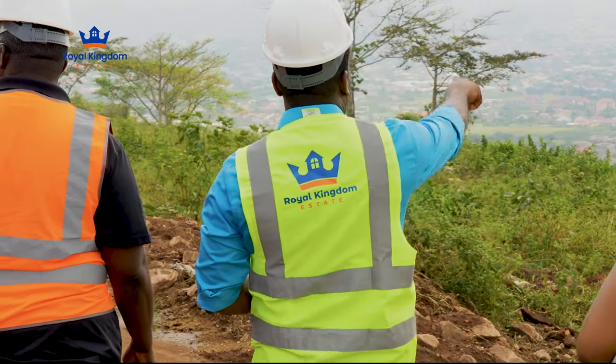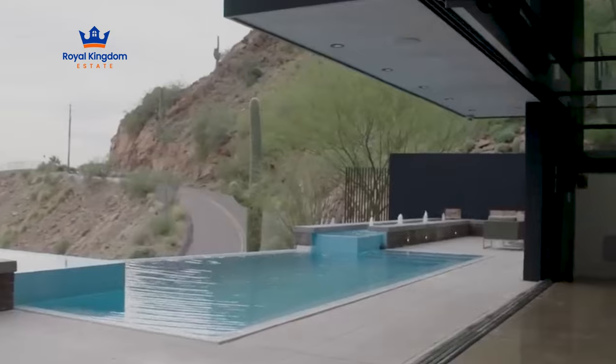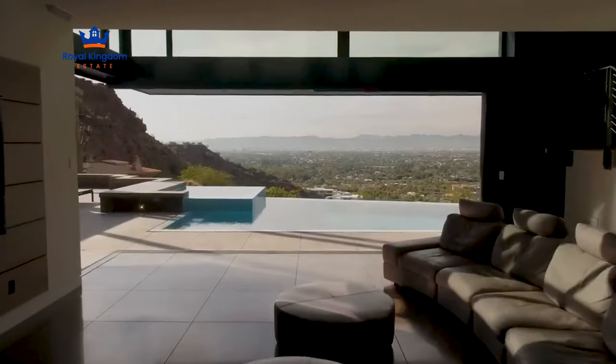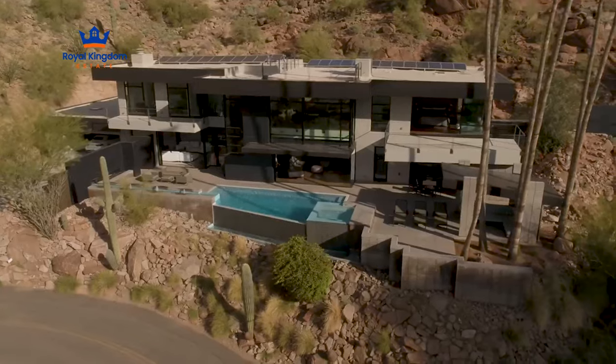At Royal Kingdom Estate, we promise that your property will embody elegance and beauty. Picture impressive modern architecture set against this stunning backdrop. With our thoughtfully designed site layout, transforming these visions into reality will be straightforward and delightful.